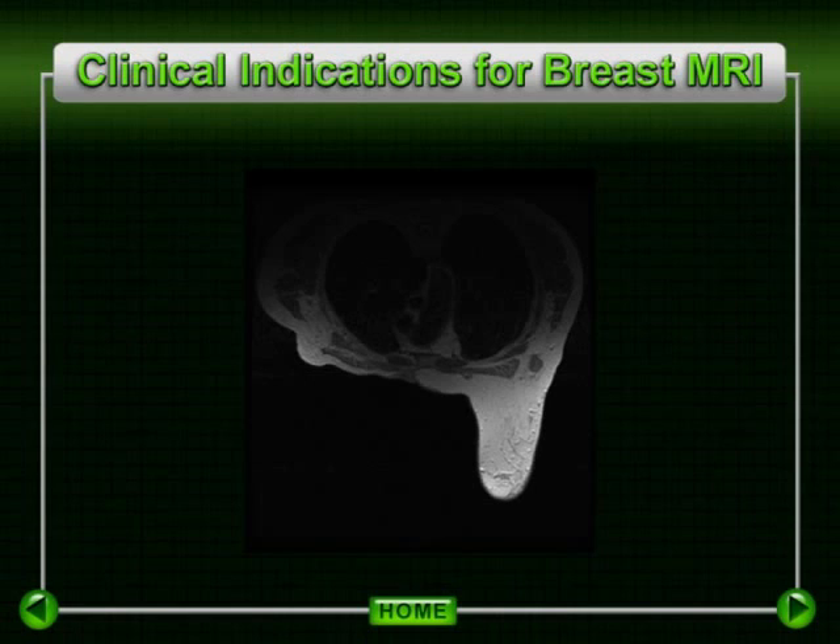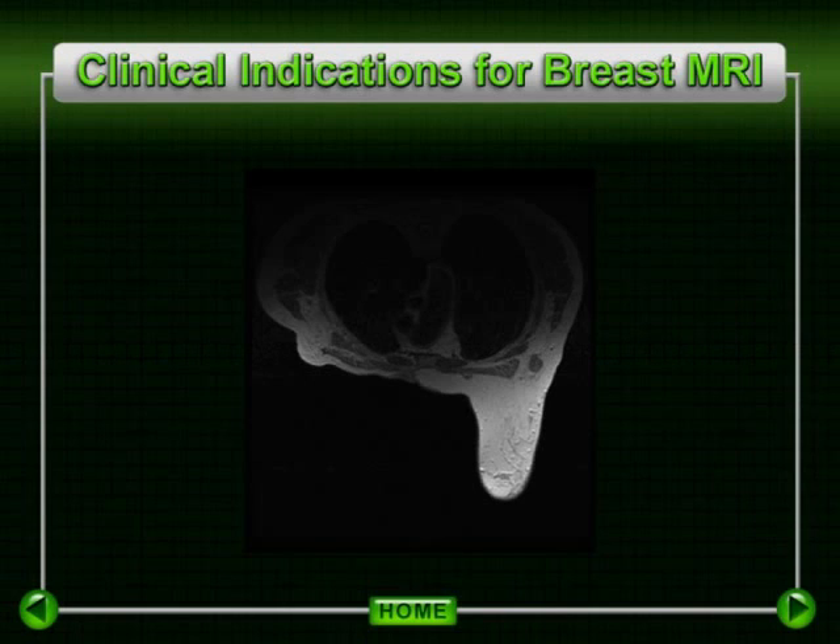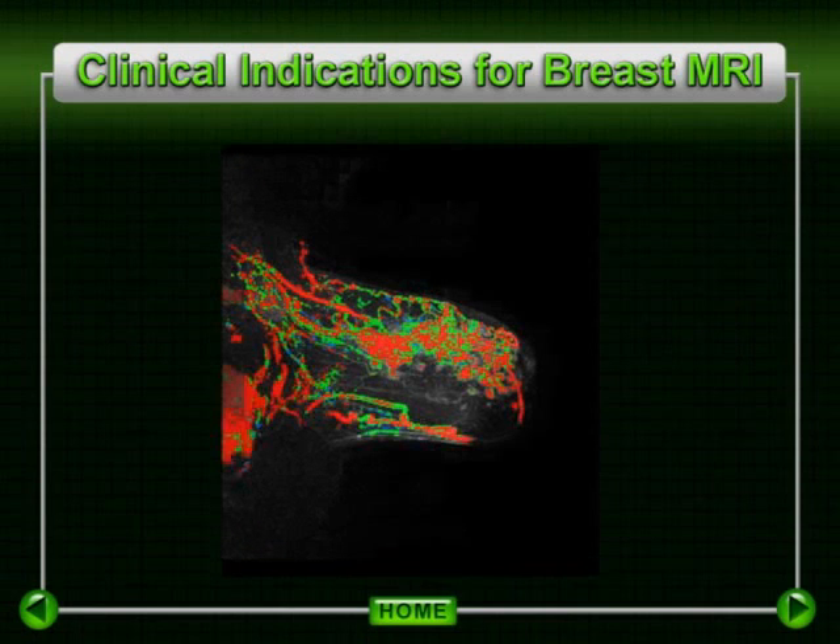This patient had undergone a prior right mastectomy and presented for her routine follow-up screening left mammogram. At mammography, abnormally enlarged axillary lymph nodes were detected. However, the breast itself demonstrated only stable, dense parenchyma. MRI imaging, however, demonstrates extensive occult disease within the superior aspect of the left breast.